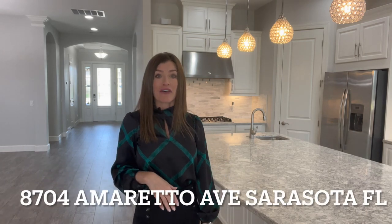I'm looking forward to presenting this to the marketplace. The address is 8704 Amaretto Avenue, Sarasota, Florida 34238 in Palmer Ranch. Palmer Ranch is a master-planned community — second largest to Lakewood Ranch, by the way — and it sits on the south side of Sarasota off of Clark Road. Beautiful community with easy access to the interstate.